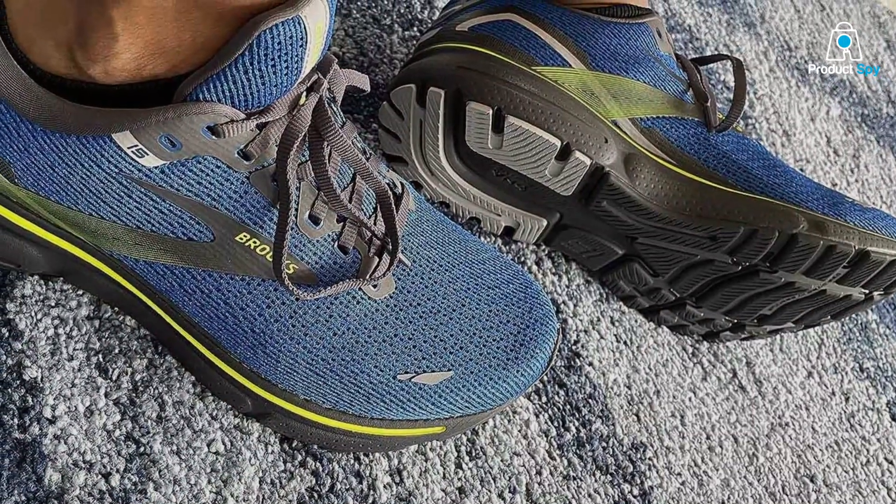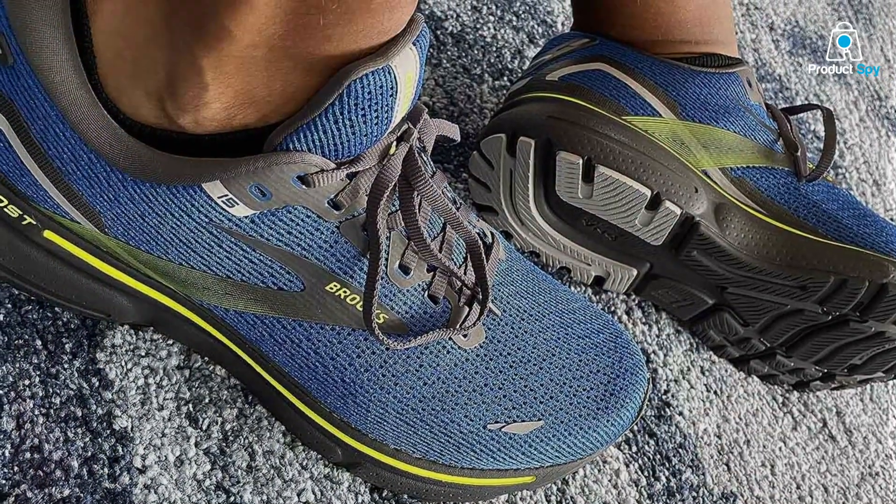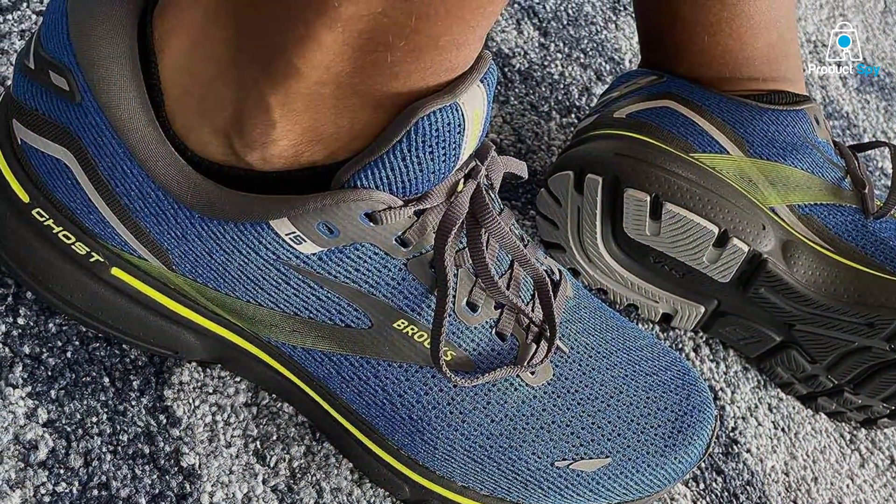This model is a testament to Brooks' commitment to quality, combining advanced features to meet the demands of serious runners who prioritize both performance and durability.